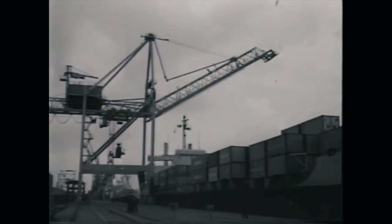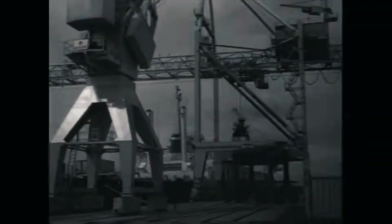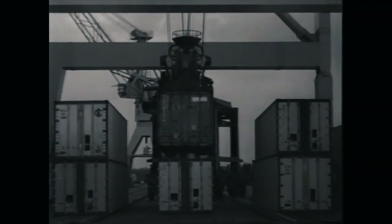The container. It was the prerequisite for Hamburg's continuing success as a key hub in global trade. Since 1968 it has changed the port more than any technology that came before it. It was 50 years ago that the first container ship was processed in the port of Hamburg — that was the starting gun for a whole new era, and today we're going back in time. 50 years of containers in the port of Hamburg.